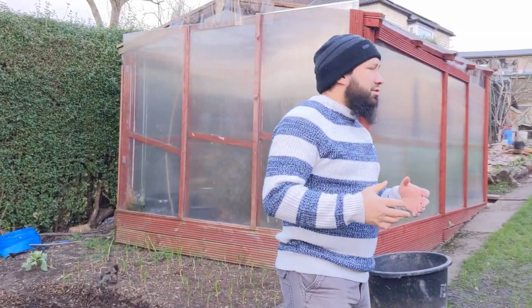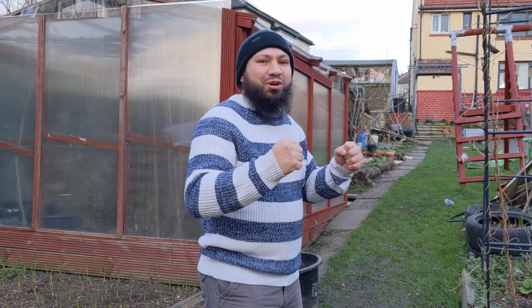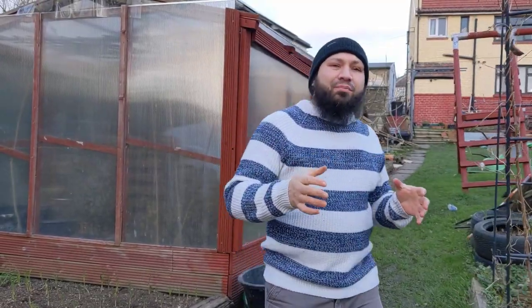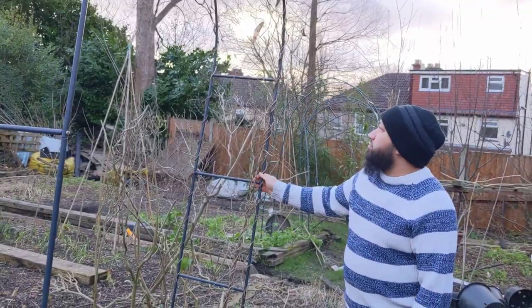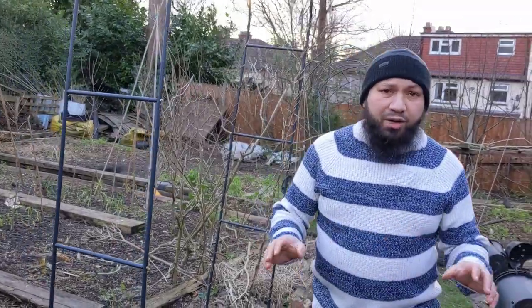A few years ago we had winds like this and I had a greenhouse out here. I was out there clinging on for dear life trying to keep it down — one of those plastic ones with metal frames. I held it for one, two gusts, and the third one came and ripped it clean out of my hands, and the greenhouse went tumbling and smashed into pieces. That's actually what I used to make that little cloche from. These arches are absolutely pathetic — don't buy them if you see them. I think they should be banned from selling them, they're that rubbish.